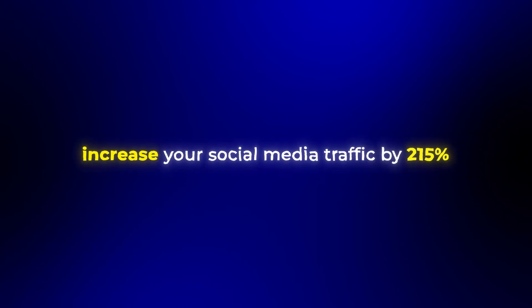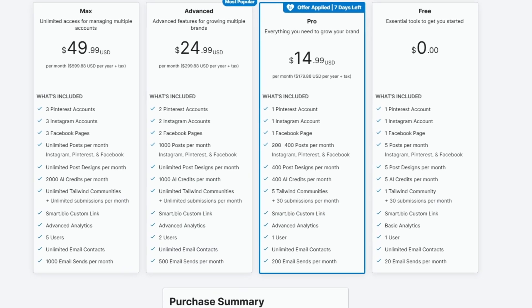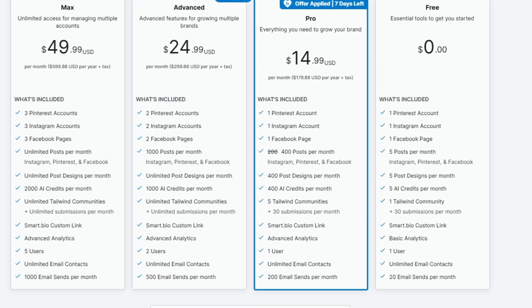Overall, this tool has been known to increase your social media traffic by 215%, which is huge, while cutting content creation time in half. Looking at the pricing, it's actually very reasonable — starting at just $15 per month, and it replaces at least three other tools that you'd probably be using. In my opinion, that's totally worth it.